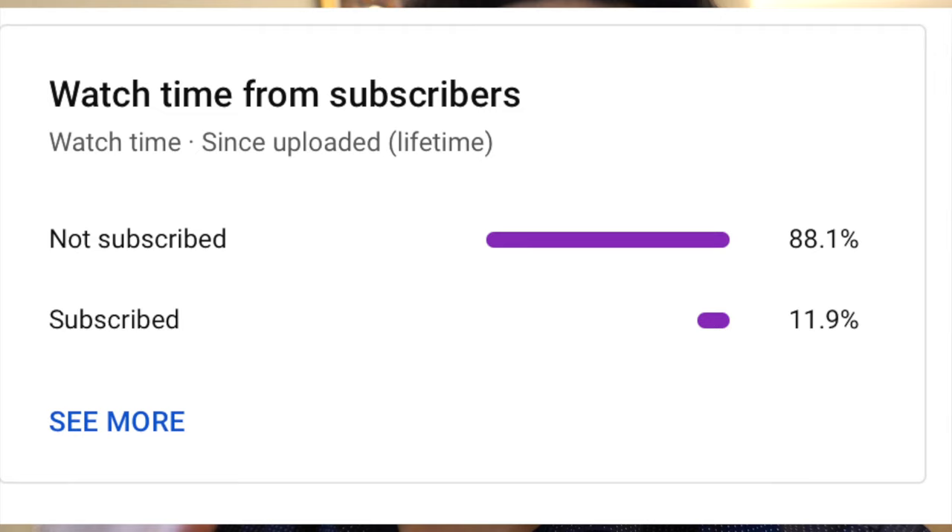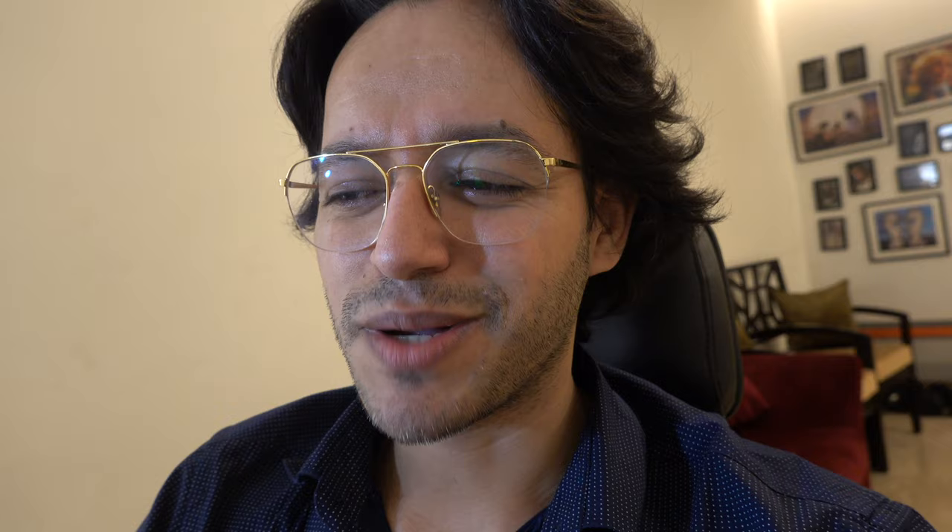I have noticed that 66% of people who watch my videos are not even subscribed to me, so at least consider subscribing to me.